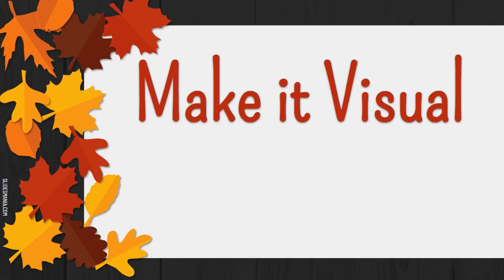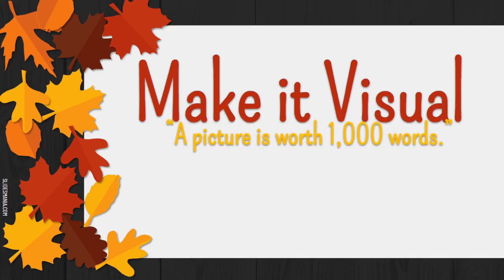The adage goes a picture is worth a thousand words, and instructional video research supports this idea. A great place to start is to have a slide deck where you include clear, relevant images and visuals to support student learning while minimizing the text on the screen. We know from research and from anecdotal experience — no one wants to listen to someone read what's on the screen.